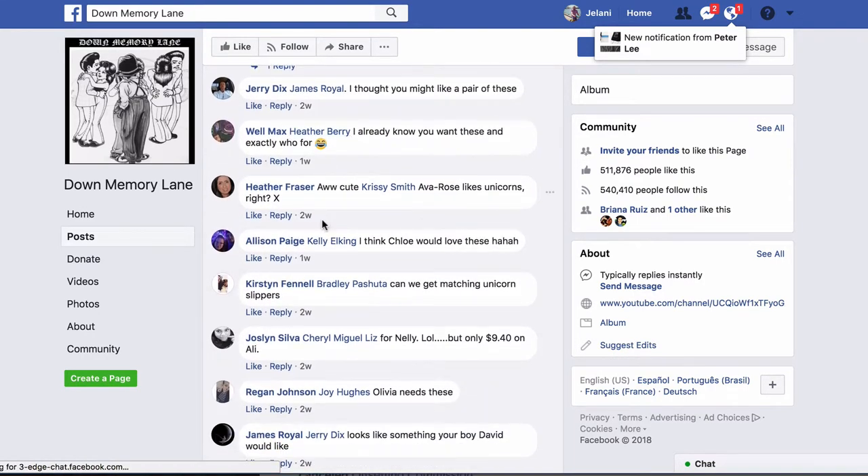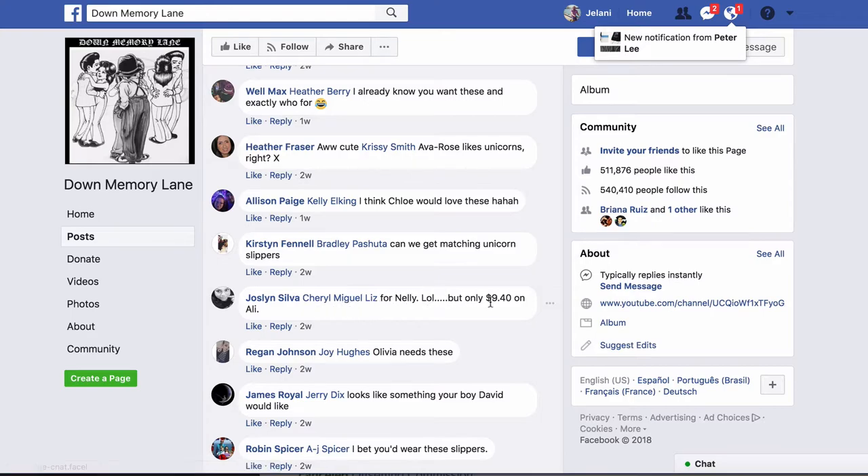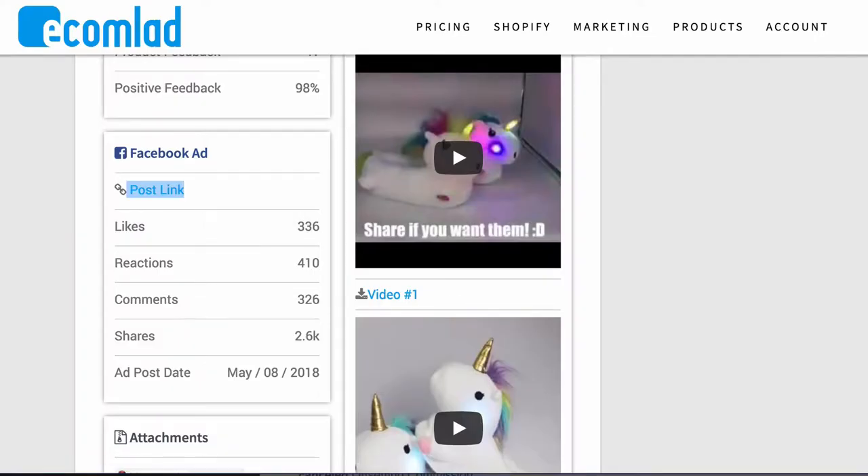I just noticed something — and this is a really important tip. There's a comment here that says 'only $9.40 on AliExpress.' It's critical that on your Facebook pages you include blockers or filters on your ads so that comments mentioning AliExpress, Ali, or Alibaba get removed or hidden from other viewers. If someone sees that comment, they'll go straight to AliExpress, find the unicorn slippers for $9.40, and cut out the middleman instead of buying from you at $30.